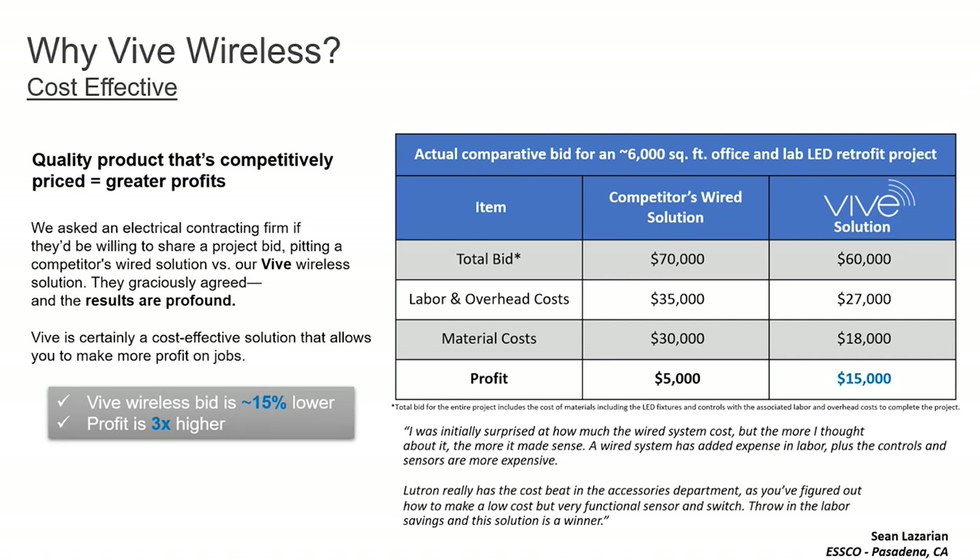Cost-effectiveness is a huge deal when speccing or bidding Vibe projects. As you can see by that chart on your screen, when you break down the total bid — labor, overhead, and material cost — the bottom-line profit is on average about $10,000 more for electrical contractors relative to a competitor's wired system. That mainly comes from how quickly it installs and the fact that you know exactly what pieces you need for each space, so you're not over-buying or over-speccing.